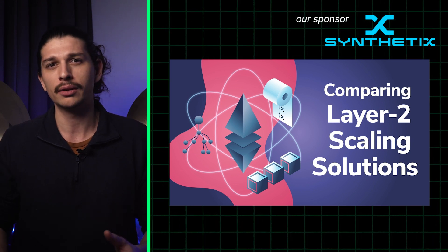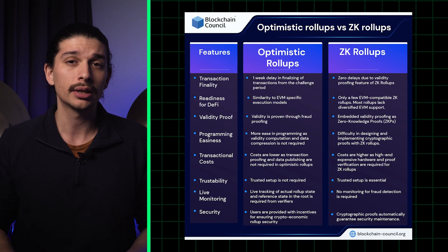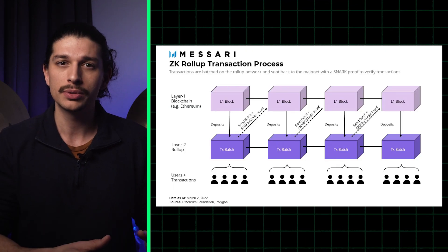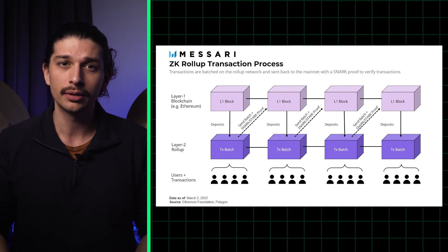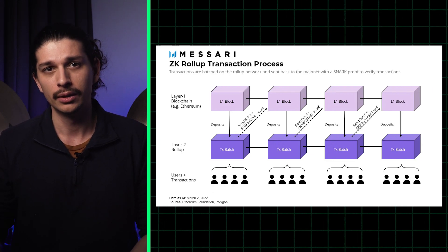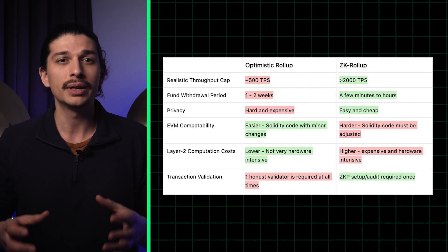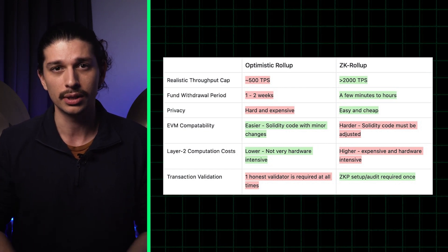So you might be wondering — with such promising benefits and the very heated debate around them — there has to be a significant difference in use cases, right? Each technology does have its own use case, and it's important to understand the differences to determine which is better suited for any particular DeFi application. ZK rollups are used in DeFi applications that require high levels of security and privacy, making them a good fit for applications involving sensitive financial data, such as lending and borrowing platforms. On the other hand, ORs are already in use in DeFi applications which prioritize speed and efficiency over absolute security, making them a great fit for scaling applications that require fast and efficient transactions, such as decentralized exchanges.